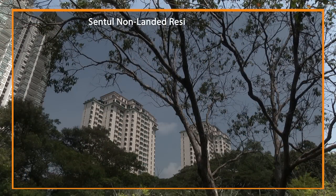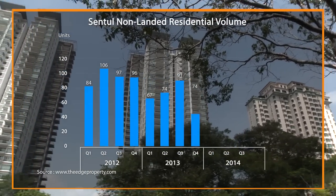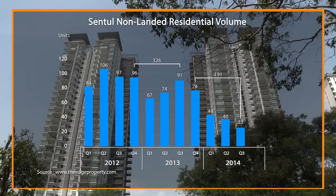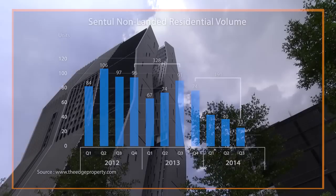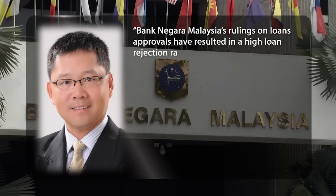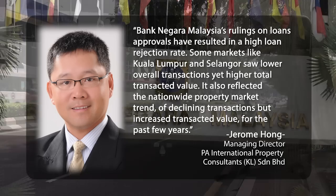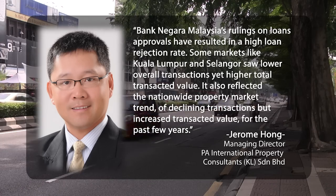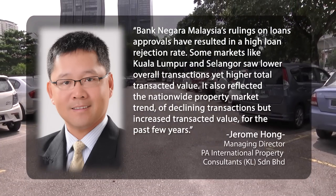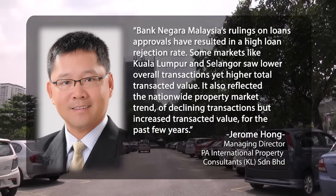However, Sentul's property transaction activity has been muted lately, with total transactions for the 12 months to the third quarter of 2014 plunging 41.8% to 191 units from 328 units. Property consultant Jerome Holm believes Bank Negara Malaysia's rulings on loan approvals have resulted in a high loan rejection rate. Some markets like Kuala Lumpur and Selangor saw lower overall transactions yet higher total transacted value, reflecting the nationwide property market trend of declining transactions but increased transacted value for the past few years.